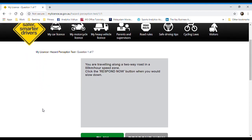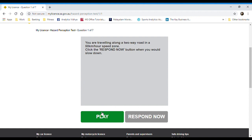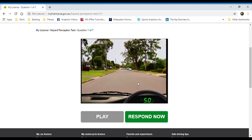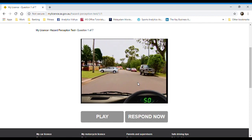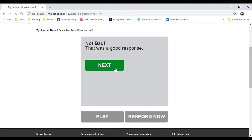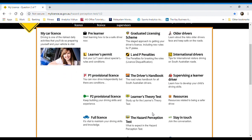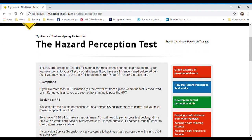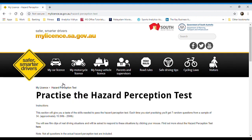Last thing for today: there are some practice examples on the South Australia Department of Transport website. I wouldn't say it's exactly like the VicRoads test, but it sure helps. There are five tests with seven questions each, so that's 35 practice questions for you to go through. They do help as well.